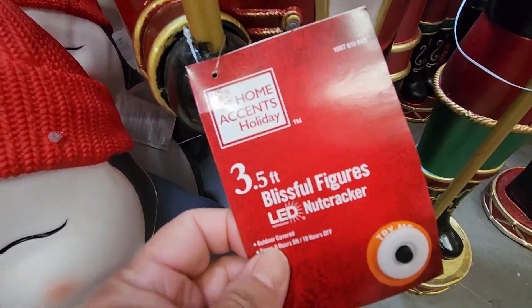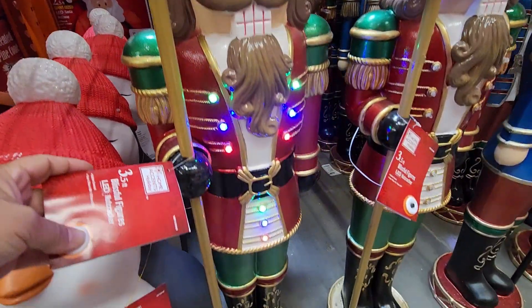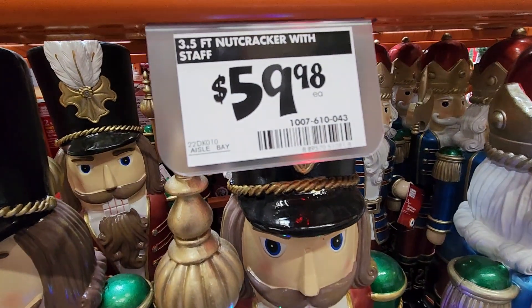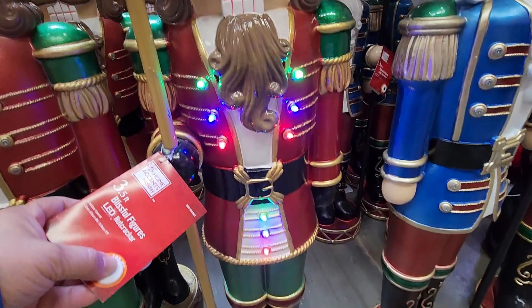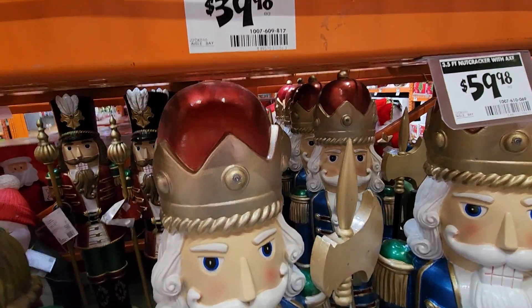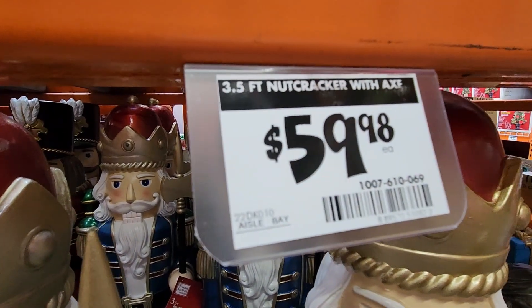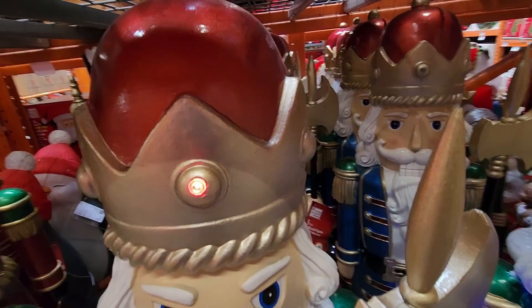Here we have some beautiful nutcrackers that are three and a half feet tall and these also light up. These are a little bit more at $59.98, but they do have a lot more intricate design. They are a little taller so I can understand the price increase, but for $59.98 I thought it was a great price for what you're getting.